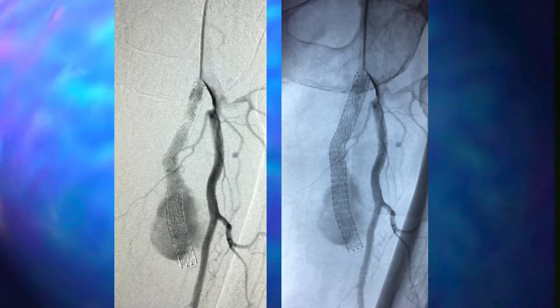Orbital atherectomy doesn't really debulk the plaque but changes the morphology — making a hard plaque that would otherwise crack and tear the vessel wall into a more compliant structure, so angioplasty becomes a controlled dilatation. Data show it reduced stent use in the superficial femoral artery and helped in below-knee vessels, significantly lowering restenosis rates and adverse outcomes.